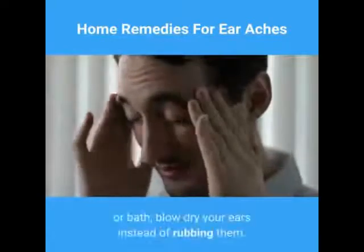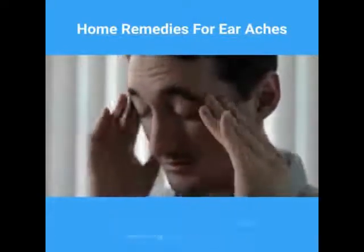After you take a shower or bath, blow dry your ears instead of rubbing them. Soothe the ear with the warm setting of a hairdryer.